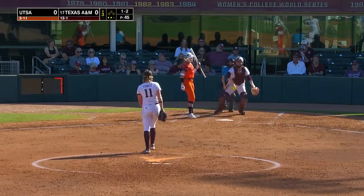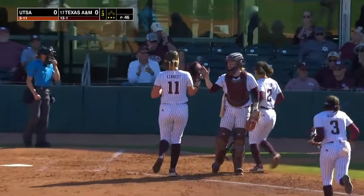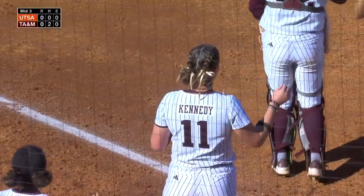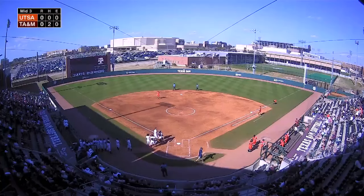Comes right inside again. There it is. That's the exact pitch we're talking about, and it's a called strike three. Emily Kennedy has struck out two in each of the first three innings. She has six on the day. Middle of three, no score — A&M and UTSA.